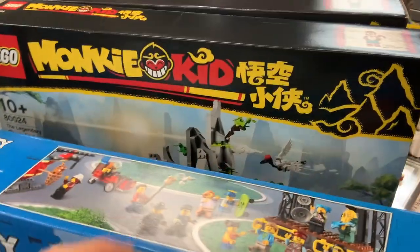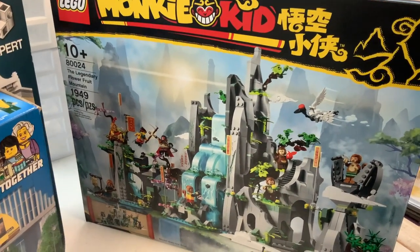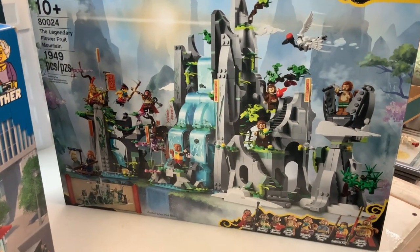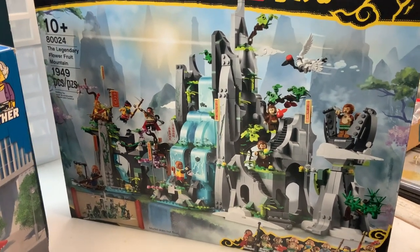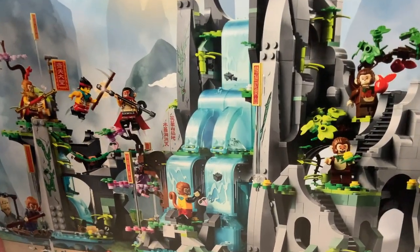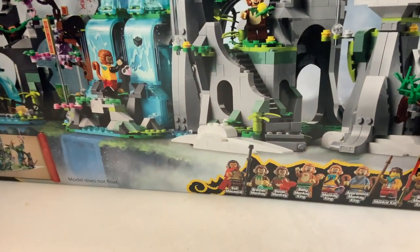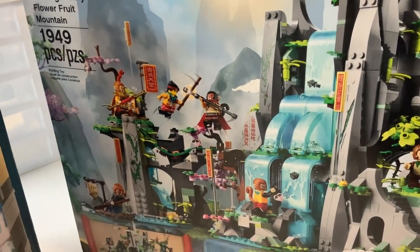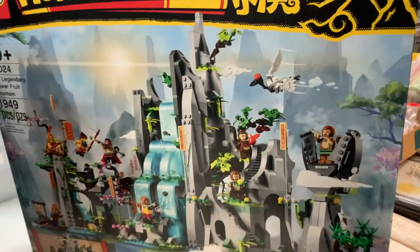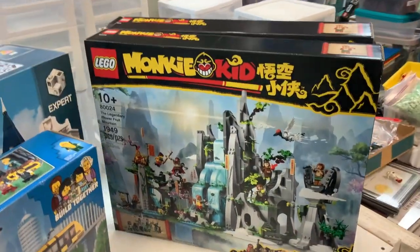Behind this, looks like somebody traded in two Monkey Kid sets — you've got the Legendary Flower Fruit Mountain. If there's any LEGO set I would describe as zen, this is it. It's got really cool pieces, slopes and angles, and that waterfall is gorgeous. You've got Monkey Kid and the villain Evil Macaque, probably attacking the Monkey King and Monkey Kid on their special mountain. Look at that cool crane too — very nice set. We'll be putting those out for sale soon.